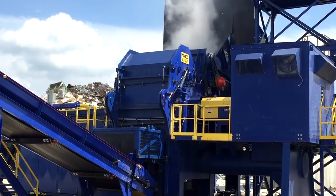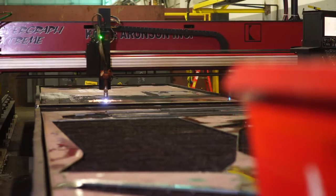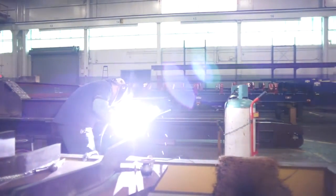At Wendt, we deliver more than equipment to our customers. We are delivering proven results. Regardless of whether we are the original equipment manufacturer of your equipment or not, Wendt's OEM capabilities extend to fully assisting all shredding operations.